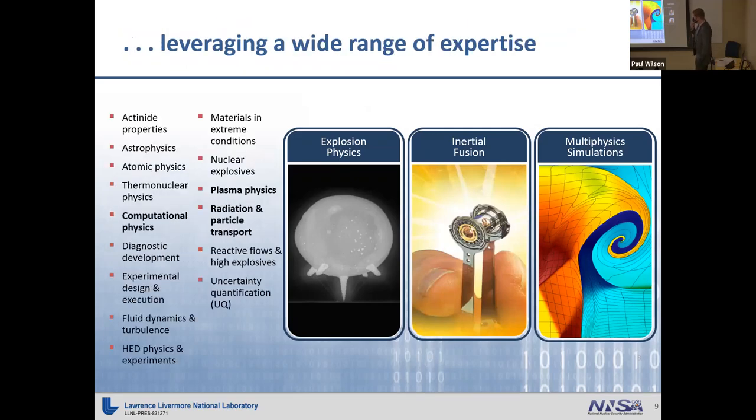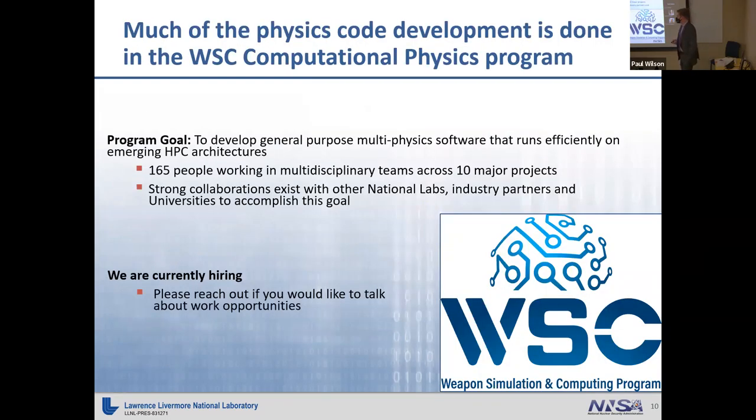To accomplish work in these projects, we leverage a wide range of expertise. I've shown some expertise areas on the left and highlighted the ones relevant to UW-Madison. These include computational physics, plasma physics, and the topic I work in — radiation and particle transport. Within design physics division, there's a program called the Weapon Simulation and Computing Program. This is where I do most of my work, and it's the program that the Monte Carlo Transport Project belongs to.